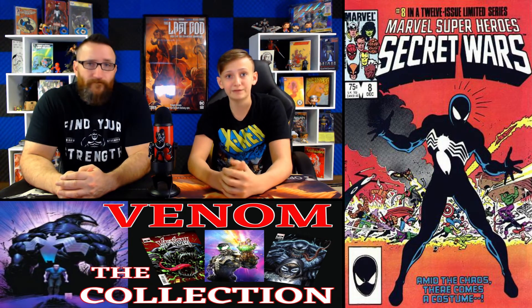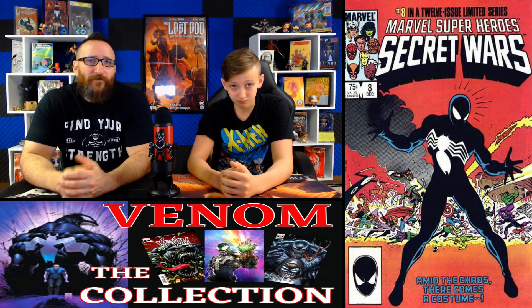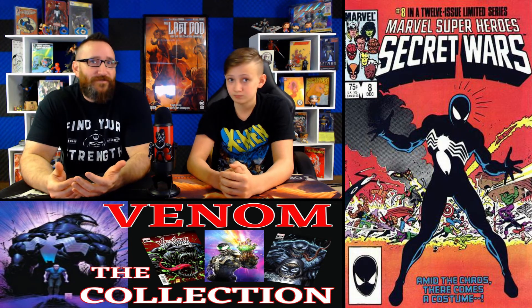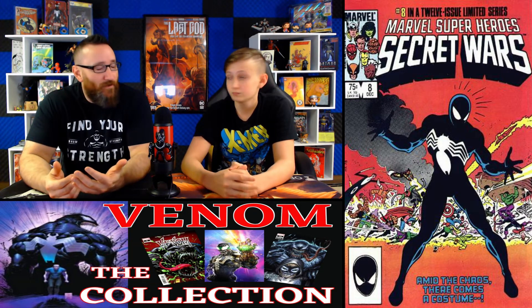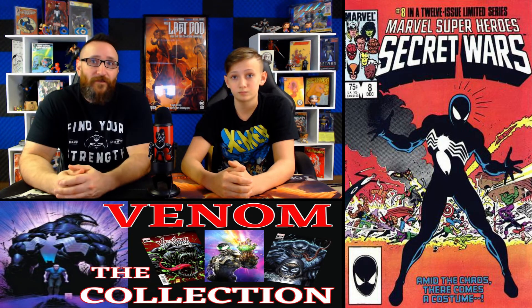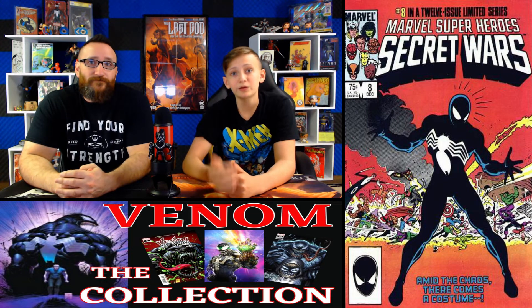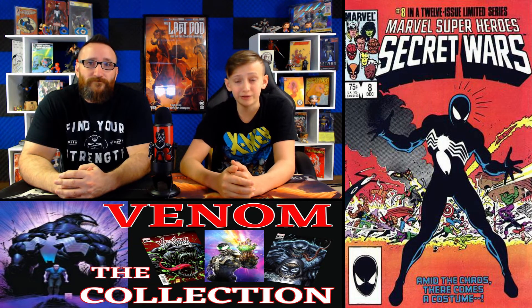Coming in at number 5, we have Secret Wars number 8. A 9.8 has a fair market value of $375. Over this past week we saw one sell with a pretty active bidding war of 43 bids, going for $460. This book is the origin of the black symbiote costume that becomes Venom, and it's the second appearance of Spider-Woman Julia Carpenter.